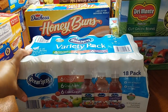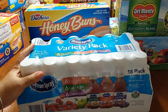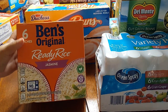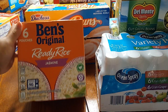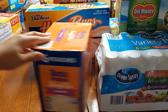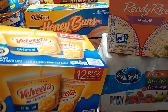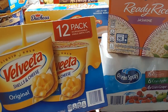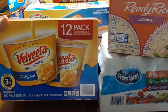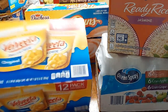Here's the Ocean Spray variety pack — six cranberry, six cran apple, six grape — 18 packs total. I also picked up some Uncle Ben's original jasmine ready rice. These are the packs you can put in the microwave for 90 seconds. Can't go wrong with a pack of Velveeta mac and cheese — the kids love mac and cheese. These can go in the microwave as well for a quick snack or to go with lunch or dinner.